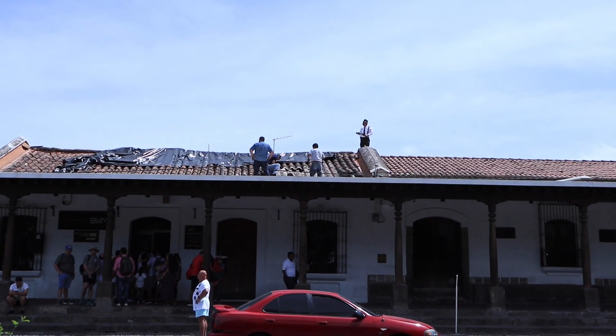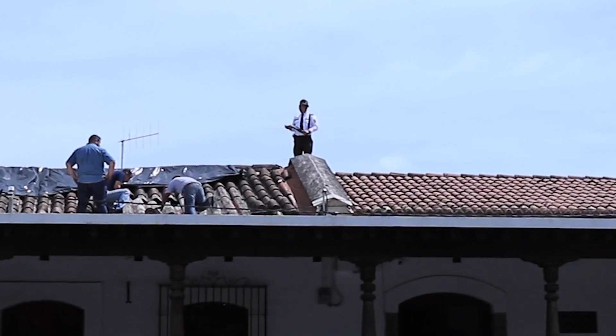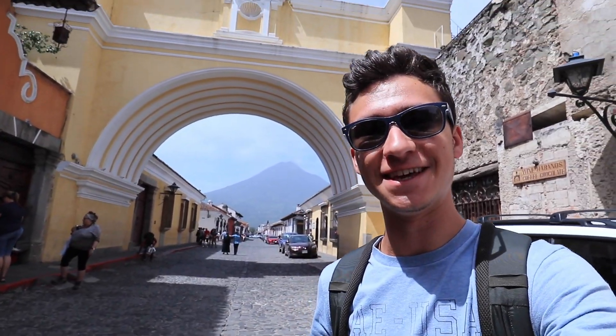These guys are retiling the roof, and there's just a guy up there standing with a shotgun. Just off the main square, down one of the streets, there is this big famous arch. If you were to ever Google Antigua, you'd see photos from that arch with the volcano behind it. And you can see why the view is so iconic — you've got the beautiful streets and the volcano just popping out. It's so cool, it's idyllic.